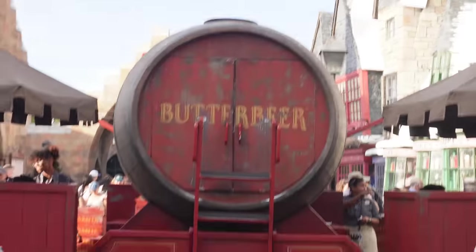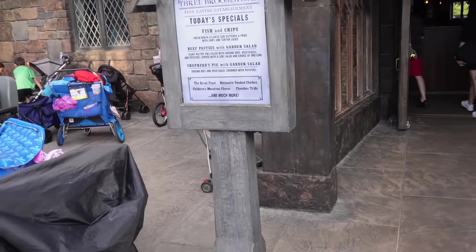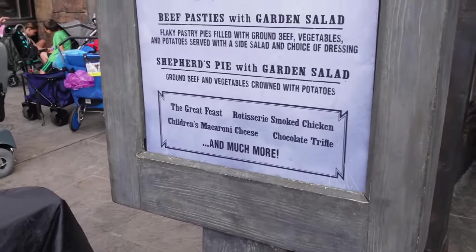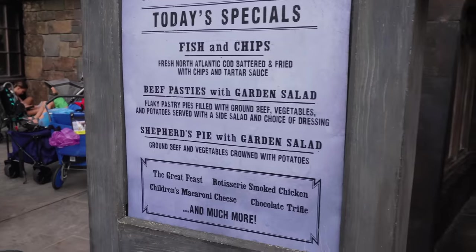We're currently in Hogsmeade and Liam is just so happy to be back. How does it feel? Overwhelming — just to be back after five years, it's amazing. I really want a Butterbeer but the queues are crazy, so I'm not doing it. Before Hagrid's we're going to have lunch at the Three Broomsticks — the shepherd's pie with garden salad sounds right up my street, and the fish and chips sounds good too.